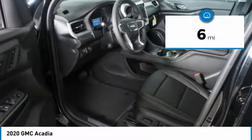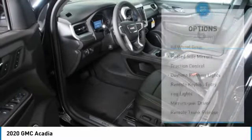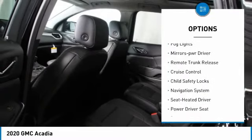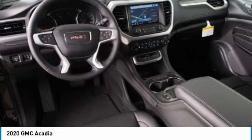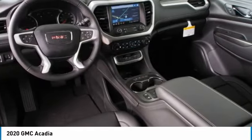This vehicle has less than 100 miles. Here are some of this vehicle's great options: all-wheel drive, heated side mirrors, traction control, daytime running lights, remote keyless entry, fog lights, power driver mirrors, remote trunk release, cruise control, child safety locks. Come see the car for yourself.